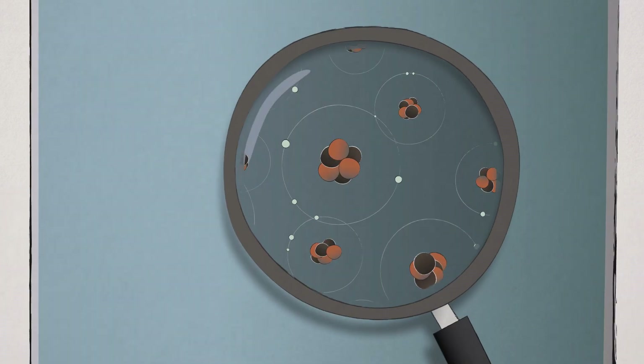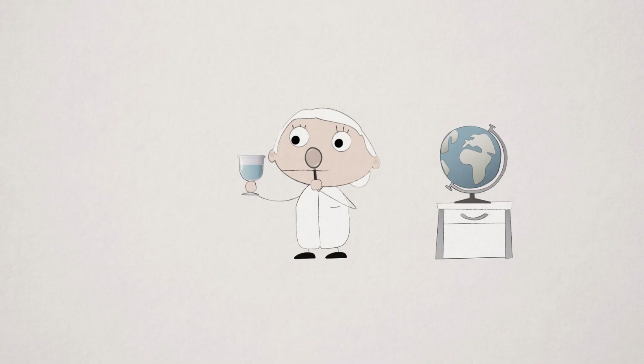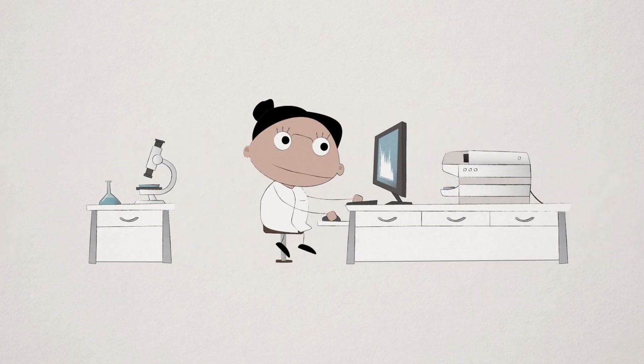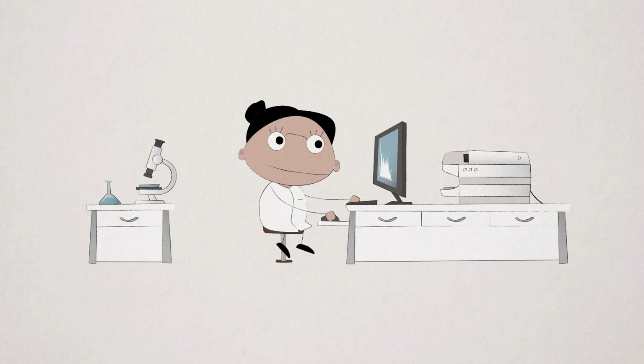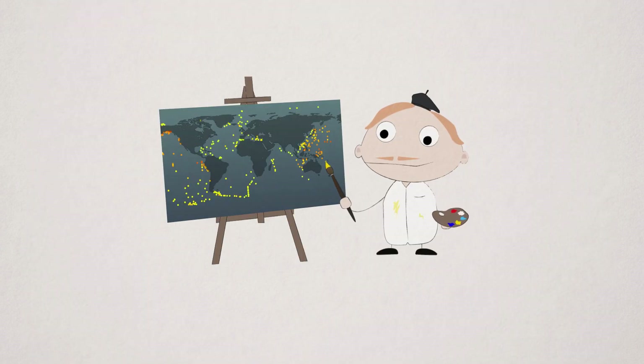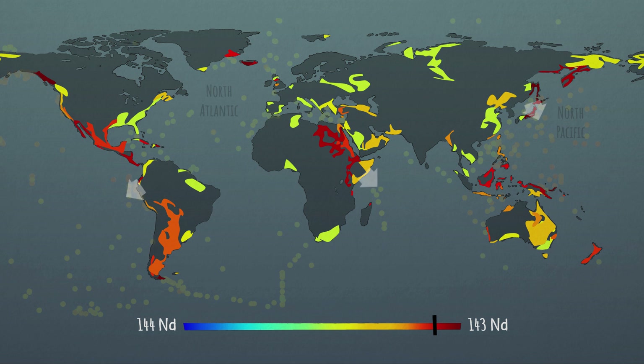Today, by analyzing rare earth isotopes such as those of neodymium, researchers are able to identify where seawater masses on the planet come from and what their composition is. That is, by determining the composition of neodymium atoms present, they can accurately trace the origin of a sample and map the different types of composition.